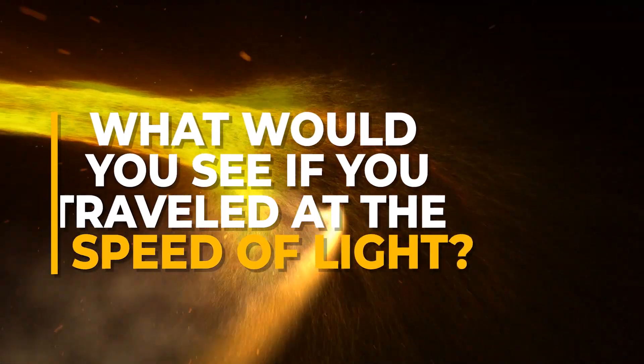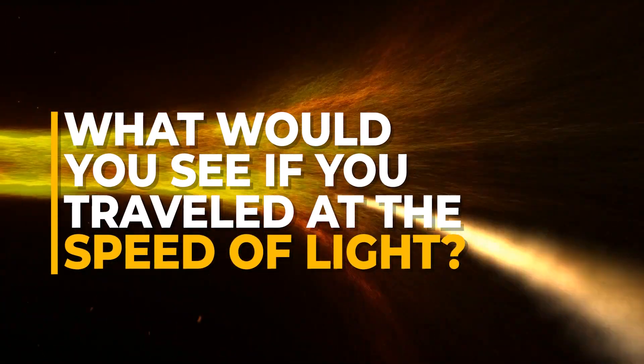Special relativity brings about some quirky effects that you've probably already seen on the channel, ranging from time dilation to the contraction of space. As you approach the speed of light, these effects become increasingly more intense. So that's where the video's big question pops up: what would you see if you were cruising at the speed of light? That's what I'm going to try to answer in this video by taking you on a journey at the speed of light.